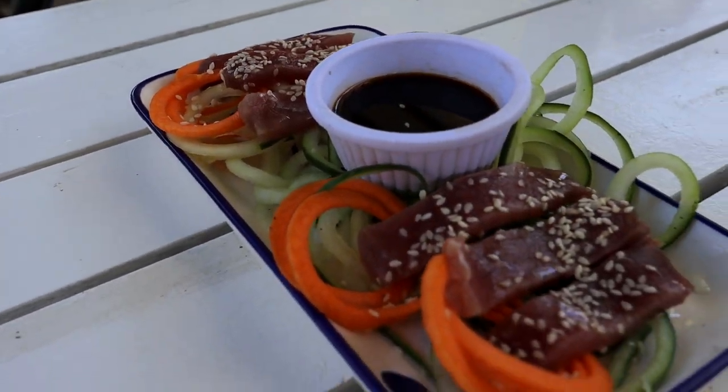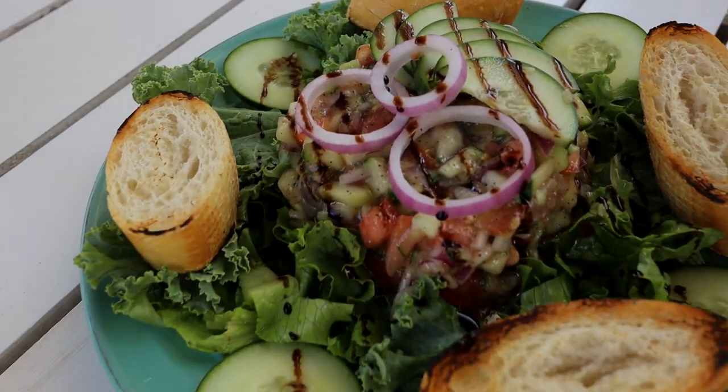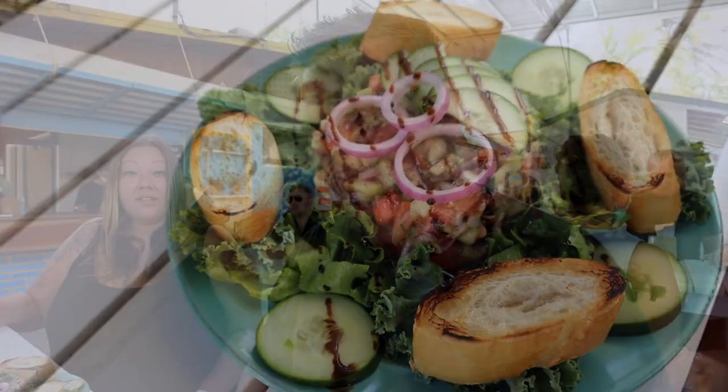Our first two dishes have come — we've got a tuna sashimi and a tuna tartare. Shana is not a raw tuna fan; she's tried it many times. It's got good texture and stuff, it's just not her favorite. But I'm going to give it a go and let you guys know how it is.